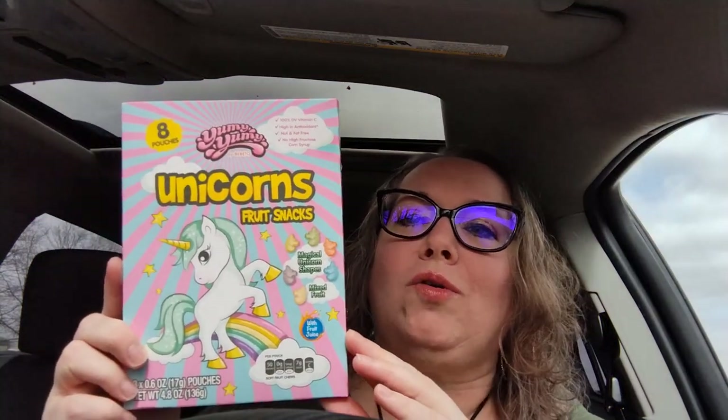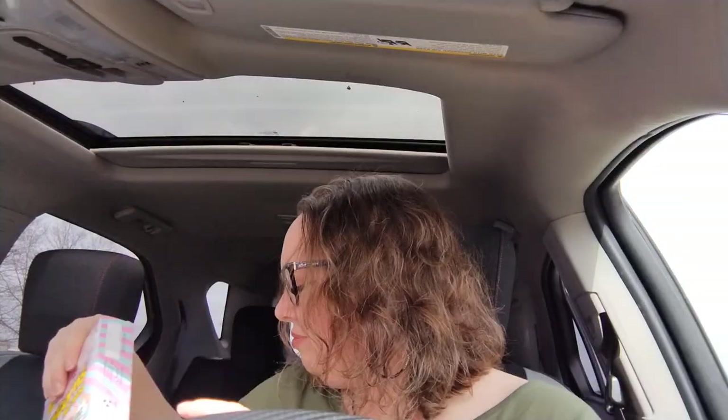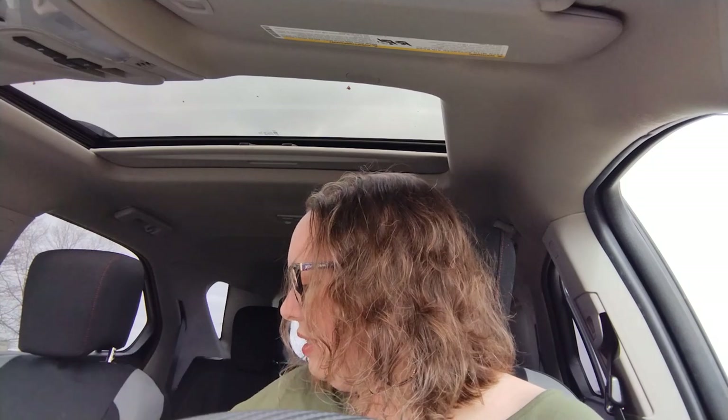Next thing — I love fruit snacks. My favorites are the rainbow fruit roll-ups, but I saw these unicorn fruit snacks. There are eight pouches in this box, so I thought I'd pick those up and give them a go.